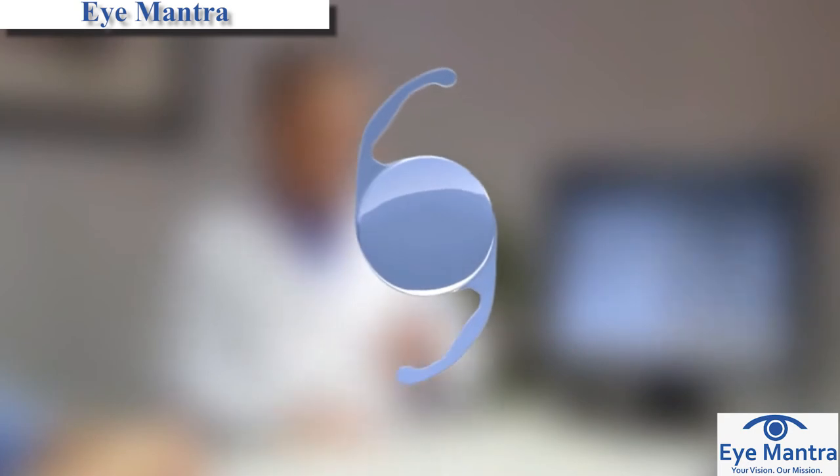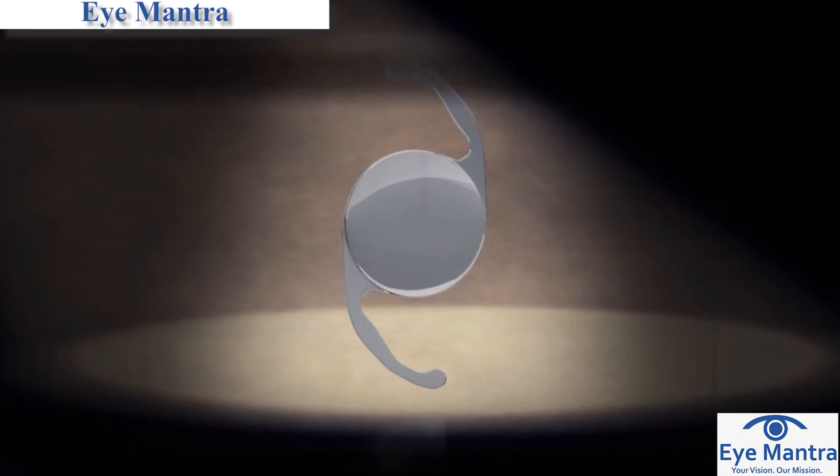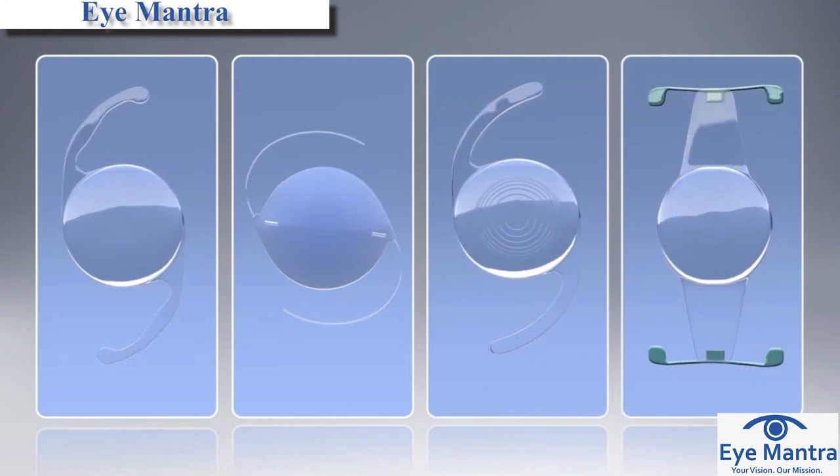In the past, patients had limited lens implant options to meet their visual needs. Today's lens technologies now offer optimum natural vision with premium lenses.